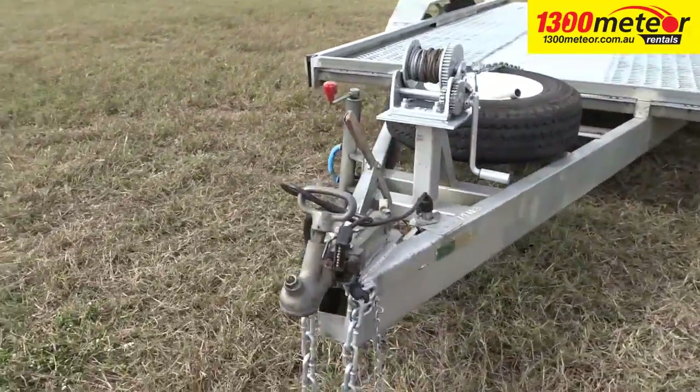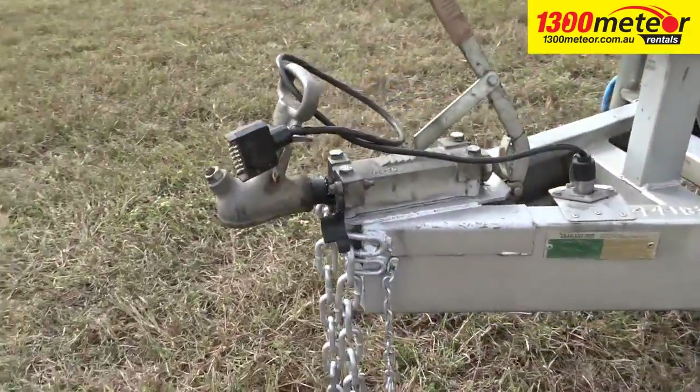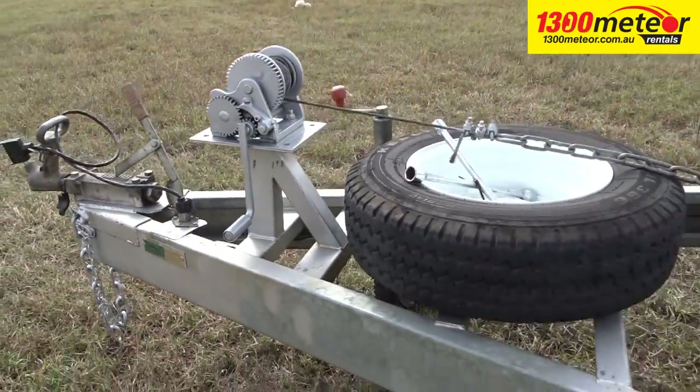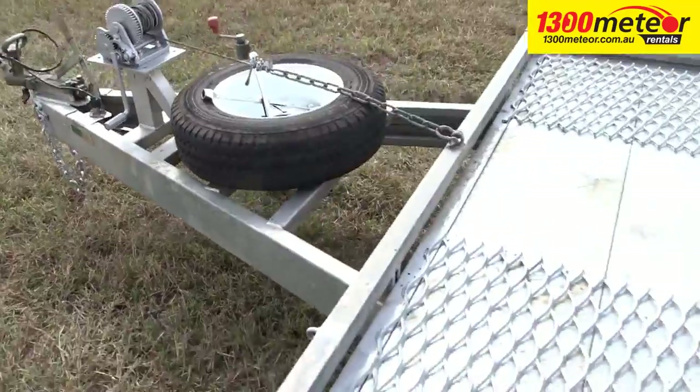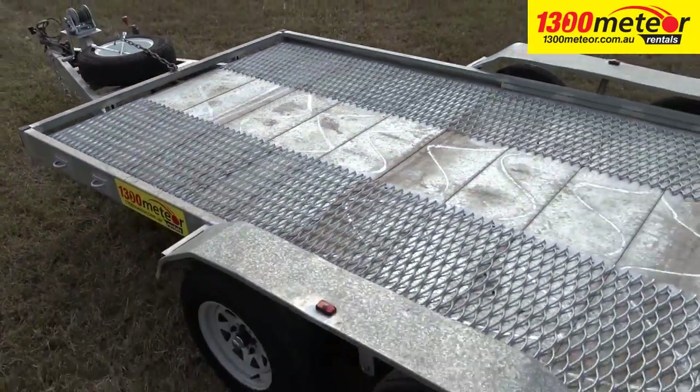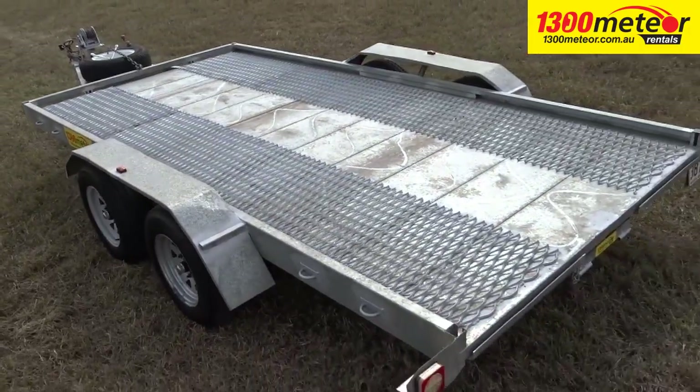A hand winch is standard, as is a front stop bar, spare wheel, and a quick action swing away type jockey. The gross trailer mass is 2 tonnes with a nominal payload capacity of 1350kg.